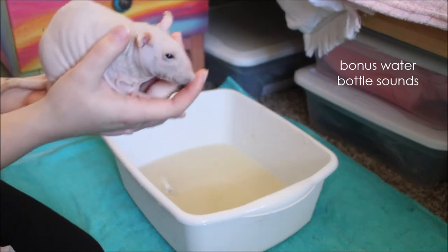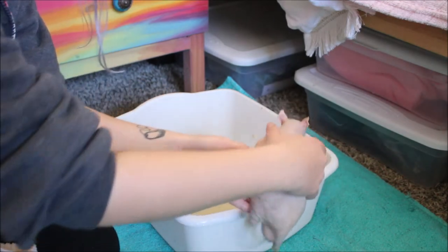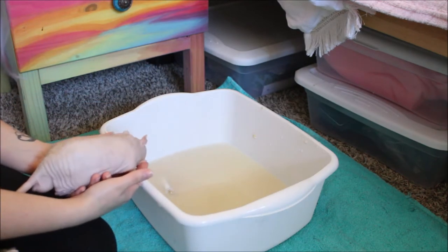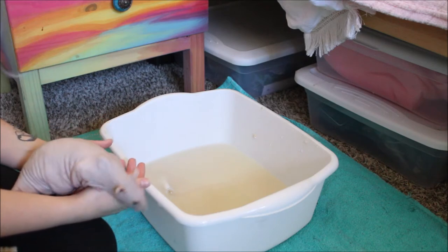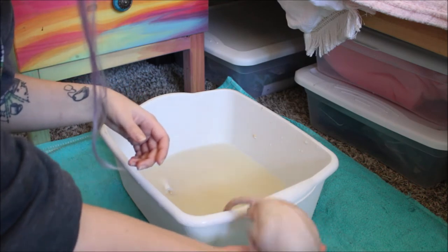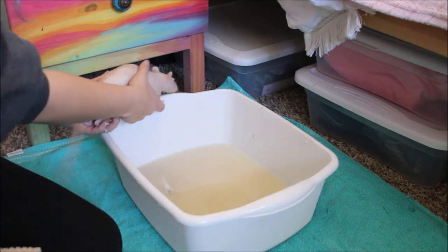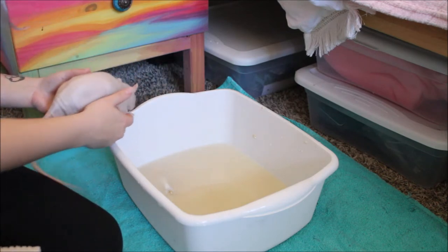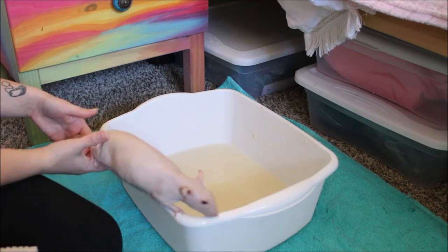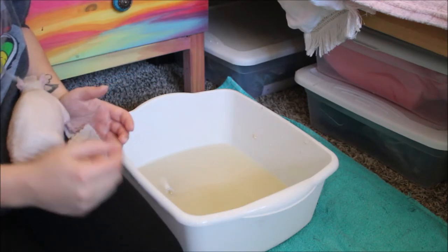Here we have our sweet little Rice. What do you think, baby? I'm just gonna hold you above it. Hey, it's okay. What do you think? What's in there? A relaxing spa day. You don't like it? You don't want to be relaxed? Where are you trying to go? They really, really don't want the relaxing oatmeal bath. And that's okay — you don't have to.